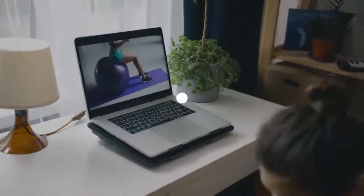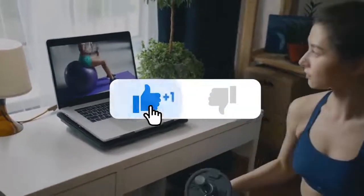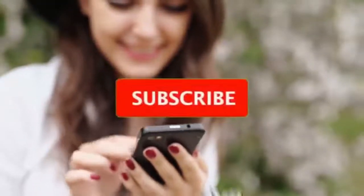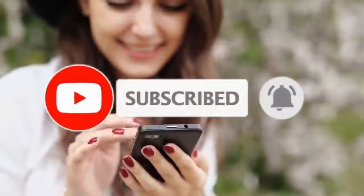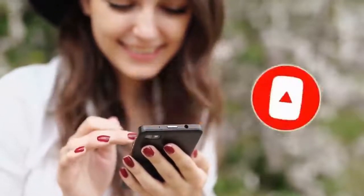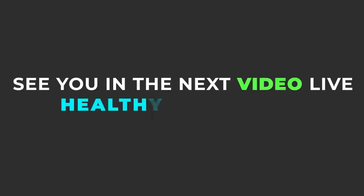Do you like our videos? Please hit the like button and share with your friends. Don't forget to subscribe to our channel for more upcoming informative videos like this. See you in the next video. Live healthy and strong.